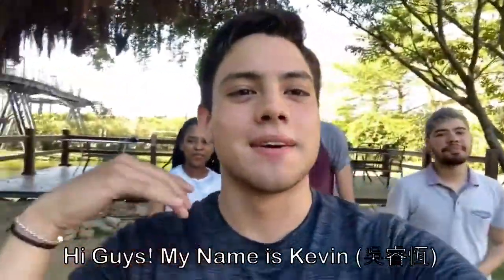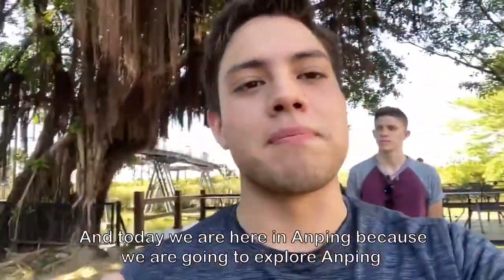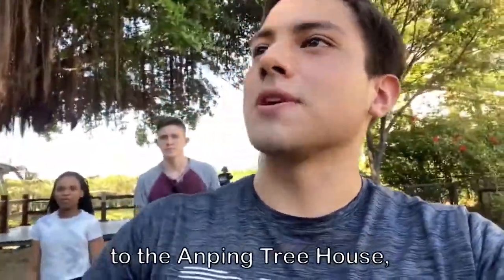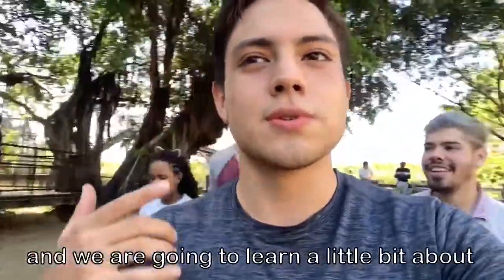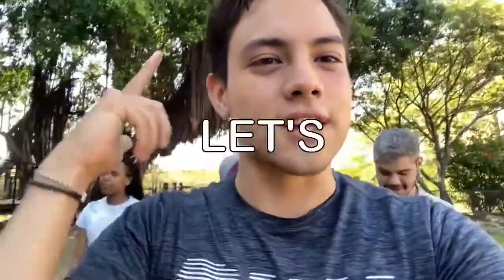Hi guys, my name is Kevin, I'm Jairo, I'm Andres, and today we're here in Anping because we are going to explore Anping. We're going to the Anping treehouse, we're going to go to the fortress, and we're going to learn a little bit about its history and its interesting places. So let's go!